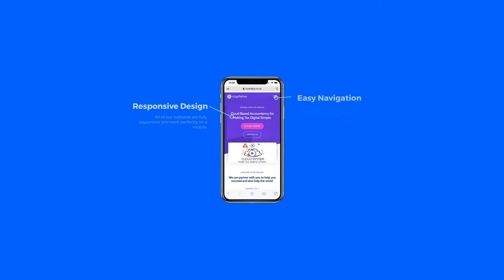So what makes us different? Well, all of our websites are built from a blank canvas, meaning no templates. This allows us to craft your website to your exact requirements, as we're not constrained by a pre-made template.